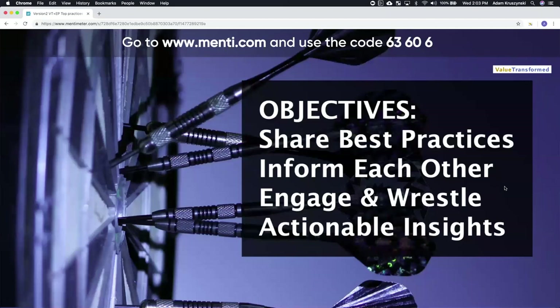As for objectives for the session, we have four that we perceive to be most important. We want to use the session to share best practices and to inform each other — not only us informing you, but also you informing each other, since there are quite a number of participants. We want to wrestle with this topic, allocating as much time to discussion as to content presentation. And we want to leave with specific actionable insights — things you can use tomorrow or the day after.